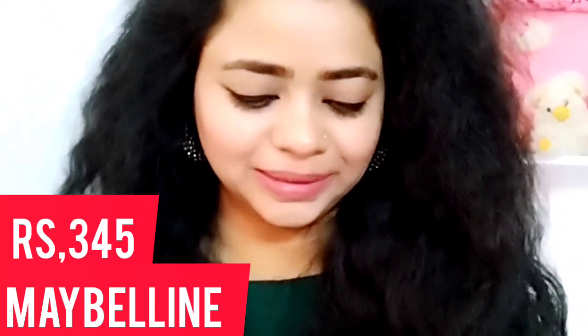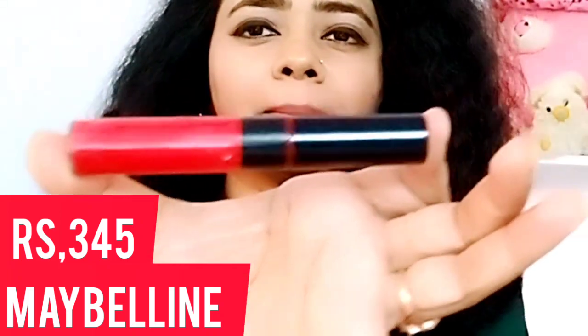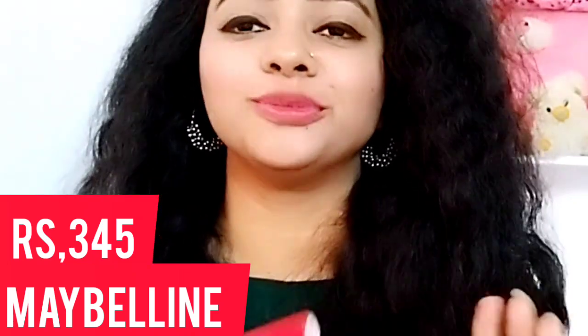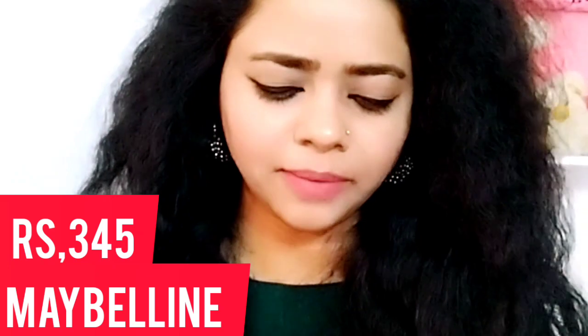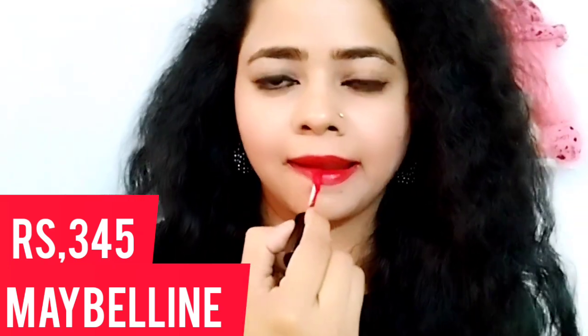This is Mabling, and this shade is 03. This is Mabling 03. I wore this to my wedding so I made it double. This is a bit costly.